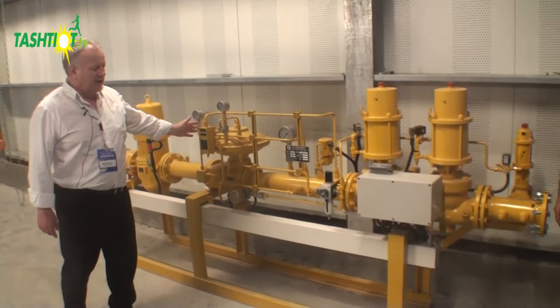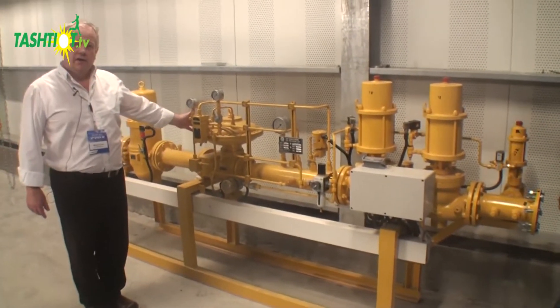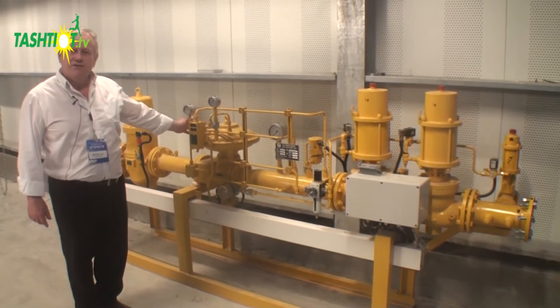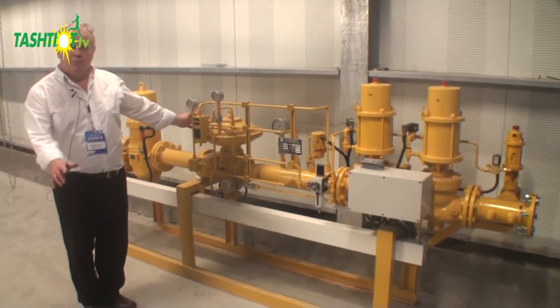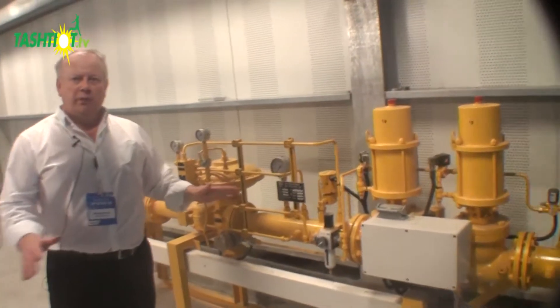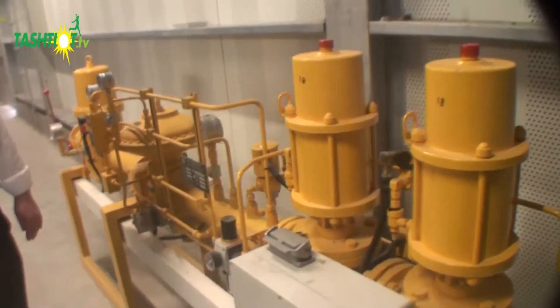This is the gas regulating unit. It will receive natural gas at approximately 5 bar pressure from the compressor and deliver it at the 4 bar pressure that the engine needs. This is also part of the balance of plant.